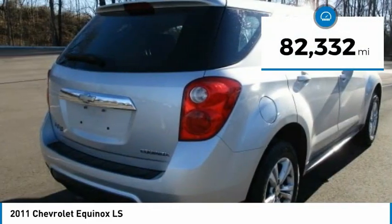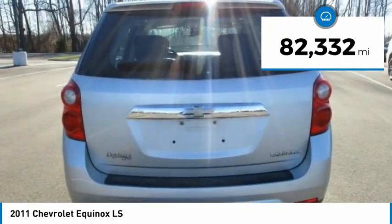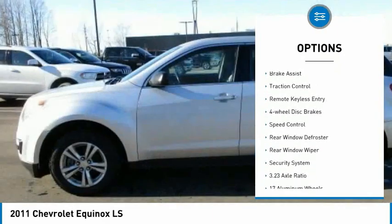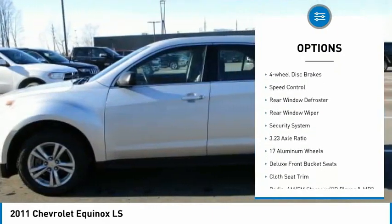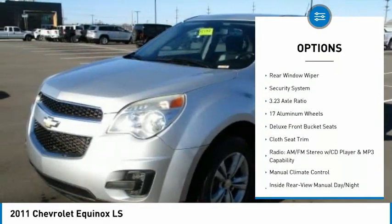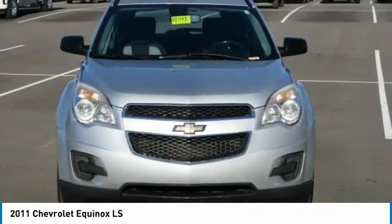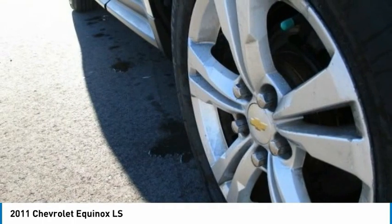This vehicle has less than 85,000 miles. Here are some of this vehicle's great options: electronic stability control, alloy wheels, brake assist, traction control, remote keyless entry, four-wheel disc brakes, speed control, rear window defroster, rear window wiper.